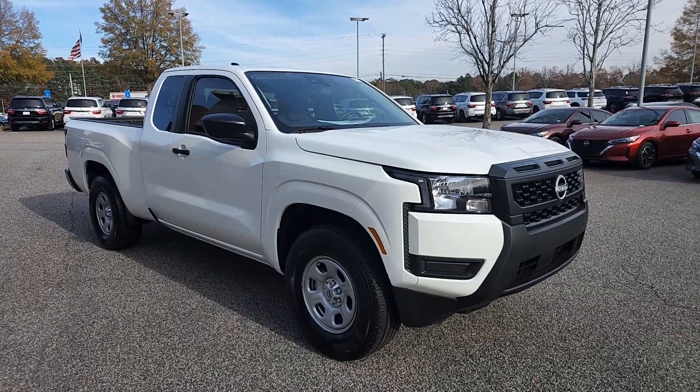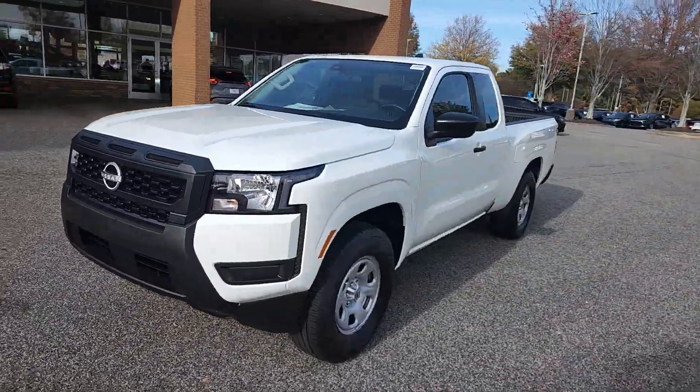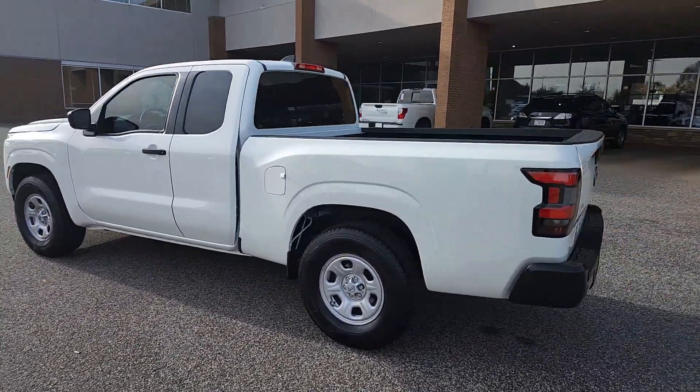Take a moment to check out the 2025 Nissan Frontier. This capable Frontier delivers impressive durability and a work ethic to match. Ready to tow, haul, or explore the trail, this rugged midsize pickup is an exceptional value.